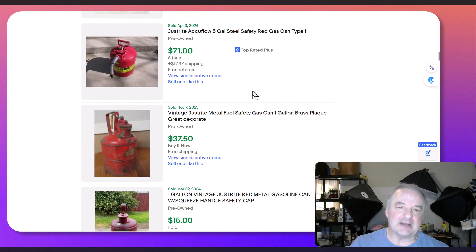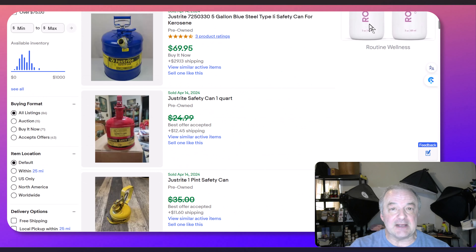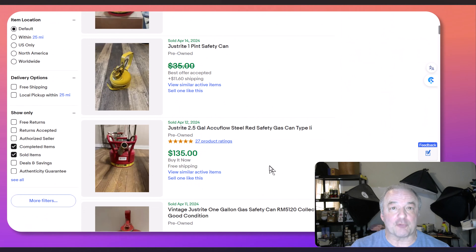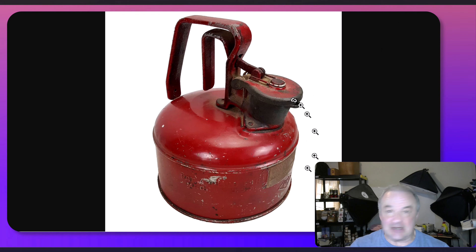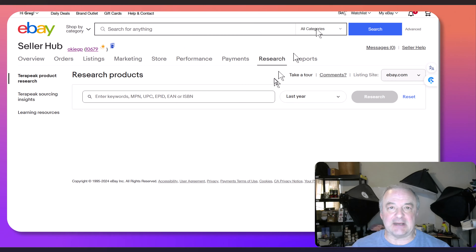The problem with looking at these is if you don't find one exactly like what you are trying to sell, that might be because you can only go back three months at most. When you click sold, eBay only gives you three months worth of data. So maybe none have sold like yours. That's the nice thing and the bad thing about one-of-a-kind items — one of these Just Right cans in this condition may not have sold in the last three months. That's why eBay provides us with Terapeak, which goes back more than three months — up to three years.